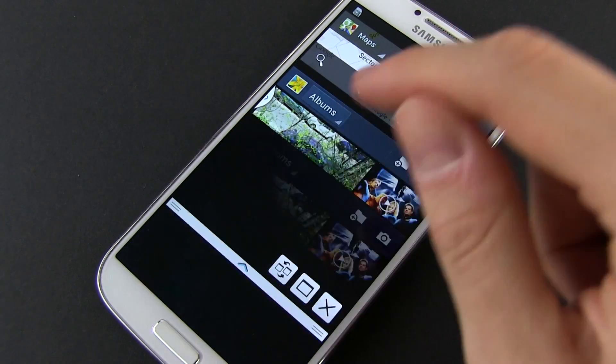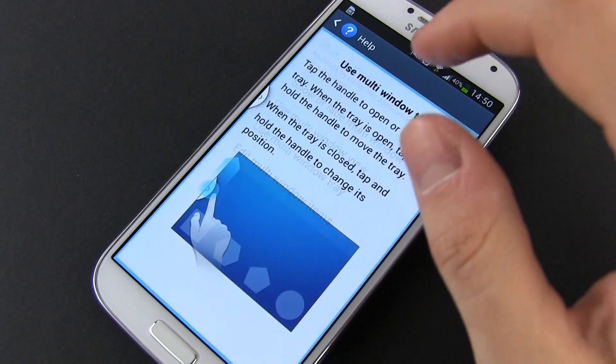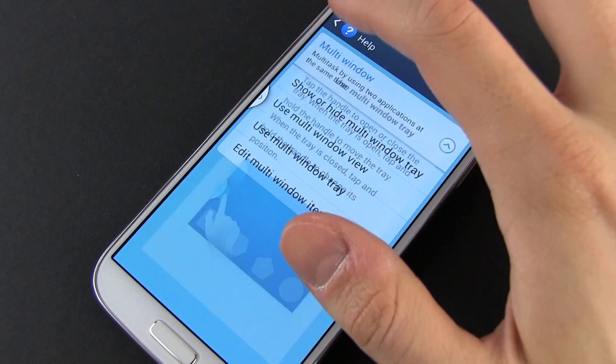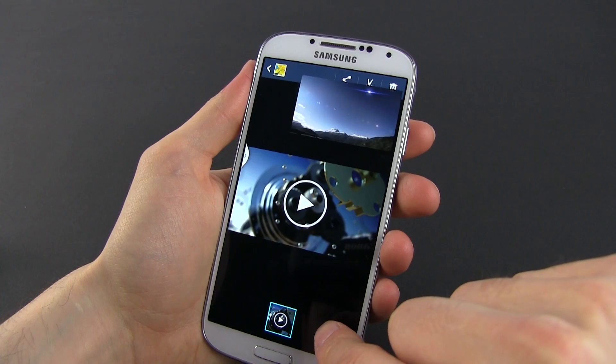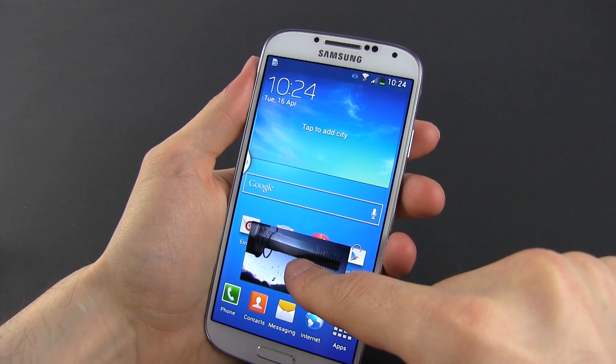For instance, you can now listen to music from YouTube or run a movie in a smaller window while browsing or chatting with your friends in the other, and that's something I wished I could do on my phone for a long time. Besides that, the S4 still offers the ability to run certain apps in a small pop-up window on top of others.